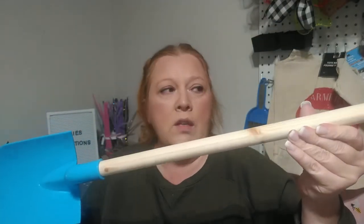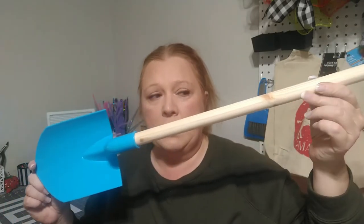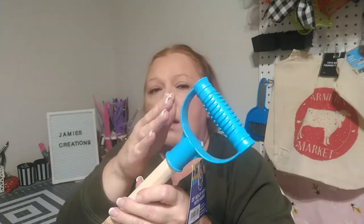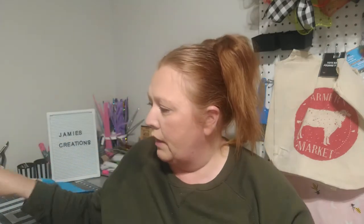I think Dollar Tree carries shovels like this, but they also carry a shovel that is a lot smaller than this at Dollar Tree, and it does not have a handle like this on it, though it does have a wooden part. So anyway, I went ahead and just grabbed one of these so that I can do a DIY with it.